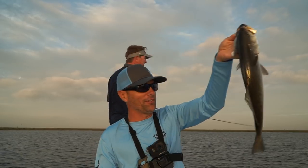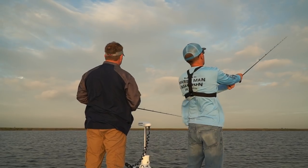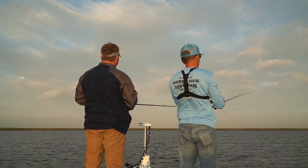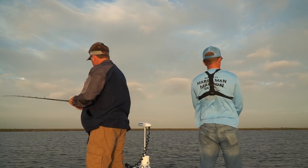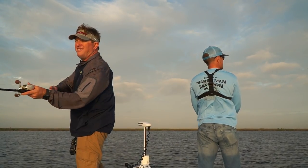Beautiful — very few spots on this thing. That fish hit me and swam right at me. This is awesome. It does not get any better than this.